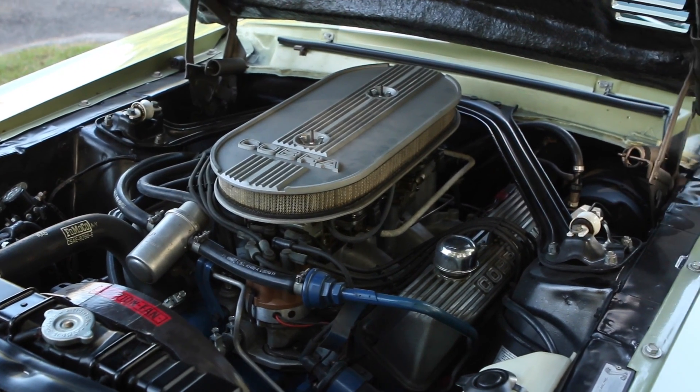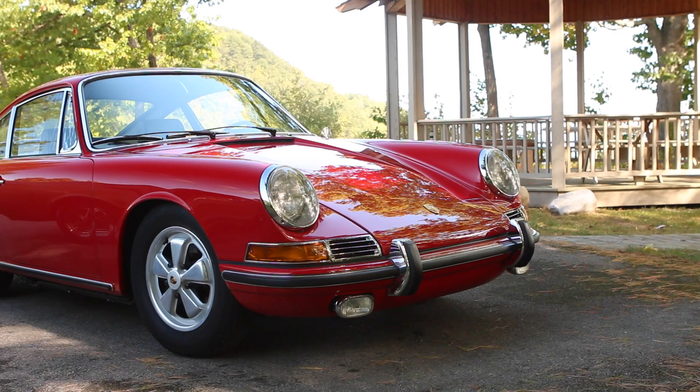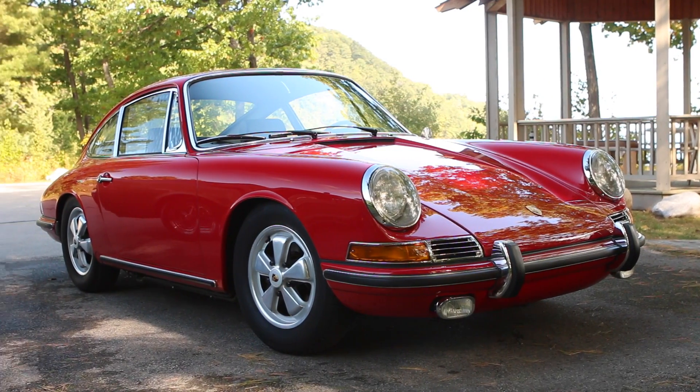These are cars that are on the covers of magazines, on bedroom walls. Each one was awesome to drive, but that is a tough car to compete with. For Driving.ca, I'm Brian Harper. And I'm Clayton Seams.